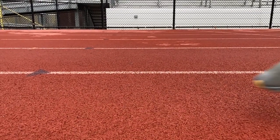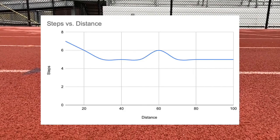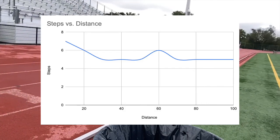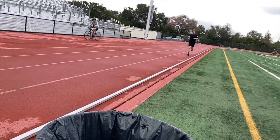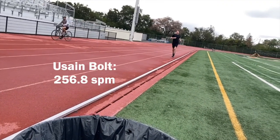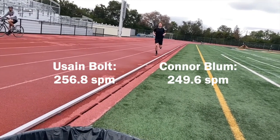Another variable we measured was the step count, or cadence. Connor took about 5.4 steps for every 10 meters, while Bolt took an average of just 4.1. Even though Bolt took fewer steps, his turnover rate was 256.8 strides per minute, which was a bit higher than Connor's 249.6.